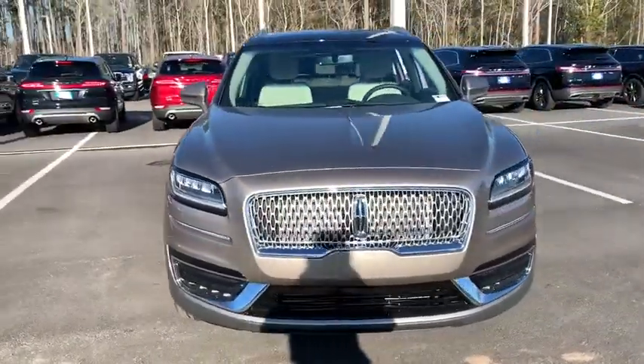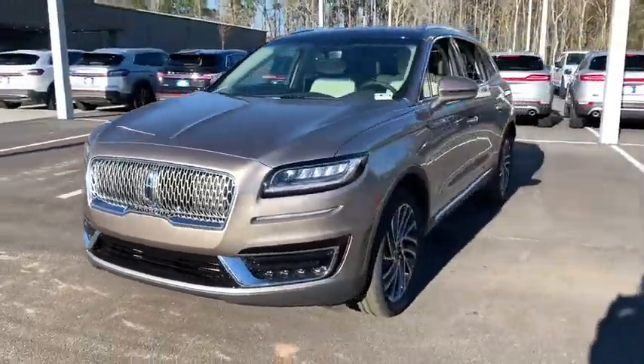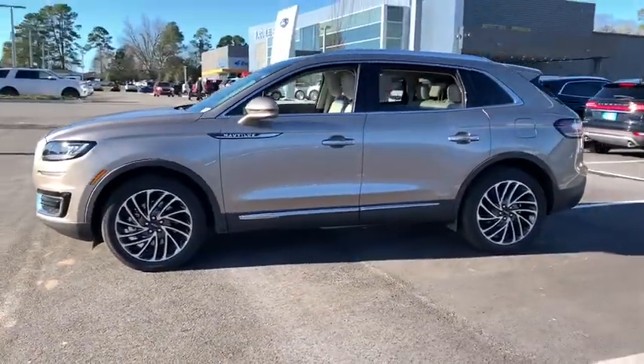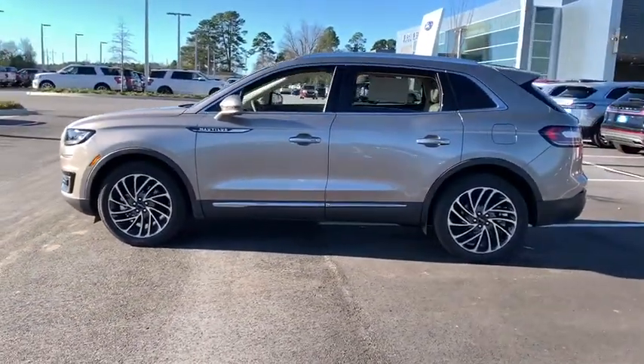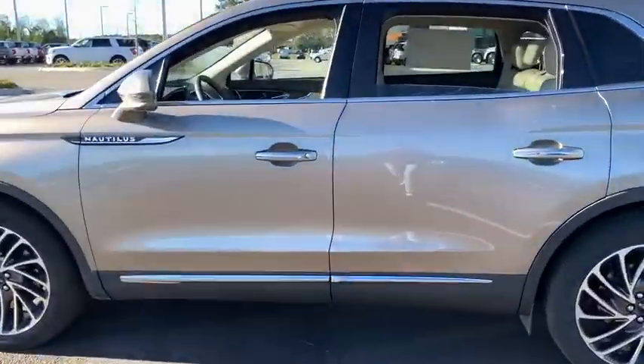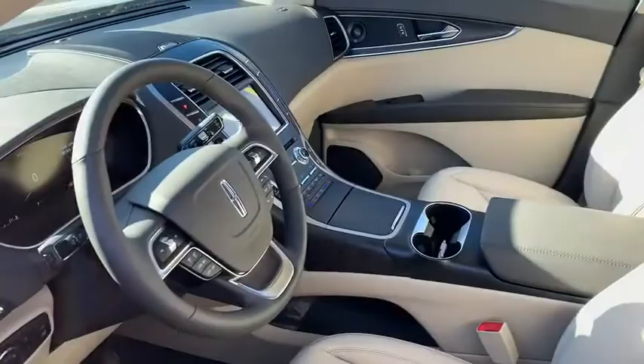Make a great choice today with the 2020 Lincoln Nautilus. The Lincoln Nautilus crossover provides you with all the functionality you need in a vehicle. Plenty of space, lots of safety and technology options, and a high-end interior feel make this the perfect vehicle.